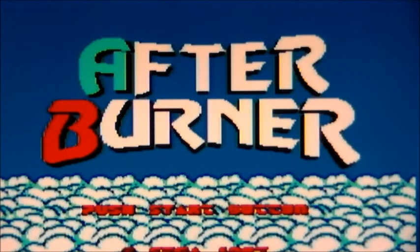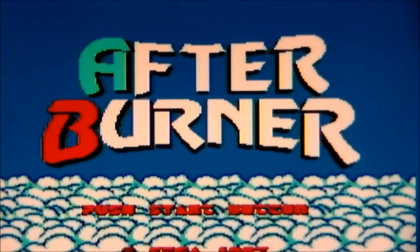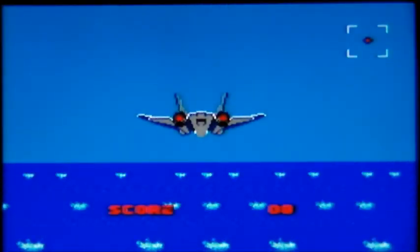Pretty sure we all know what Afterburner is — you, a lone F-14 Tomcat. Maybe there's just one of you because of, I don't know, defense budget cuts. But yeah, against everyone else's Air Force.